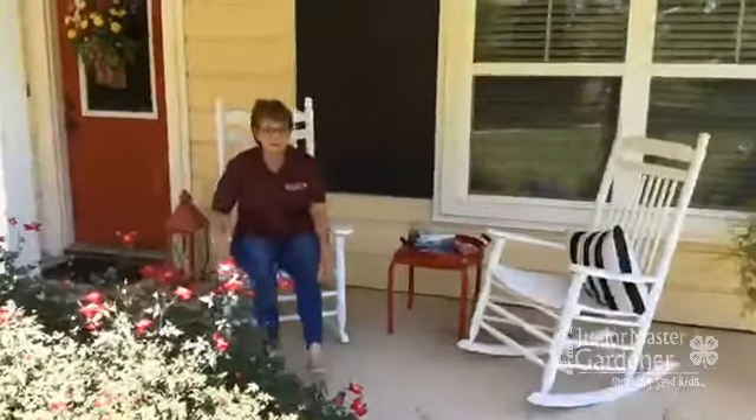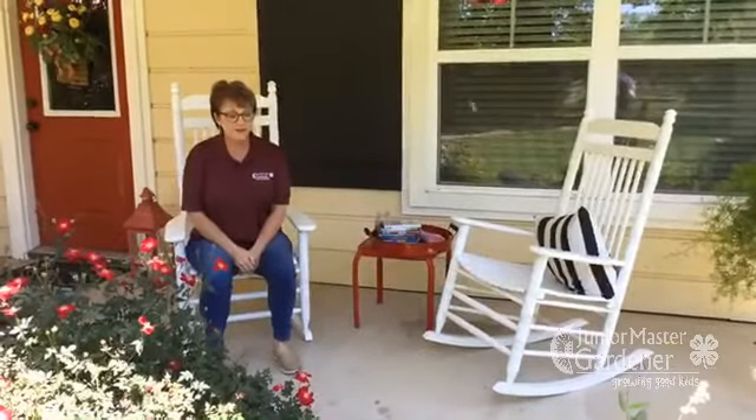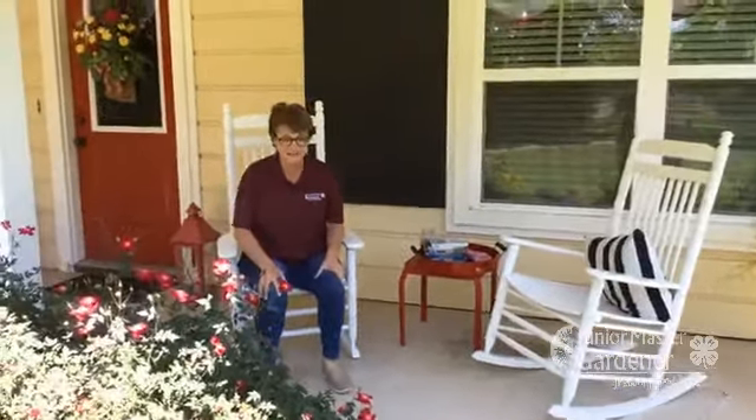I'm so glad you guys are here today, and I get to share a little bit of my garden with you. Randy, be careful, there are some lizards there, so I don't want you to be surprised.